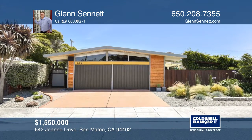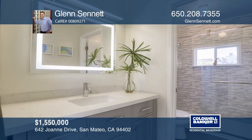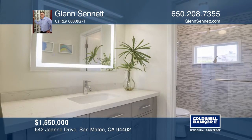This 19th Avenue Park Eichler home offers three bedrooms and two remodeled baths. The open floor plan boasts an entertaining living room with a wood burning fireplace and walls of glass.